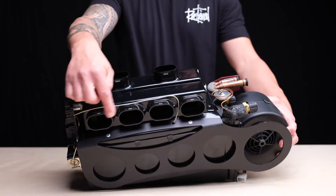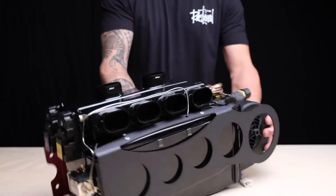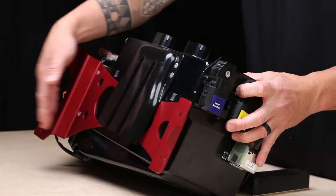On the front of the unit you'll notice four dash ports. Behind that, two defrost, and behind that we have a built-in floor dump that's going to save you space with duct hose in your dash.